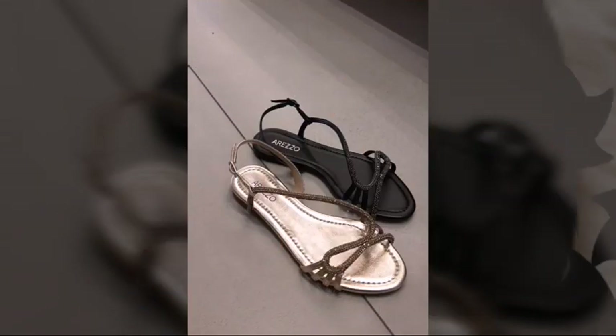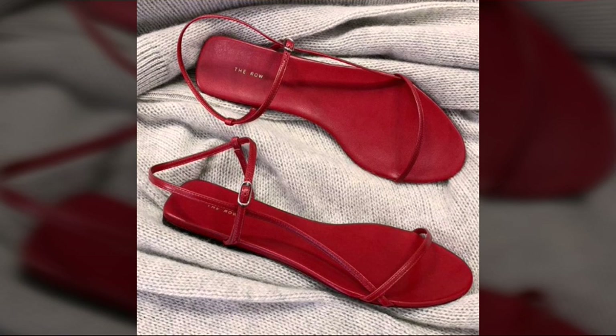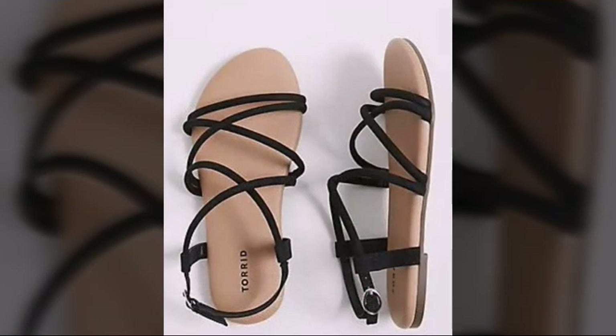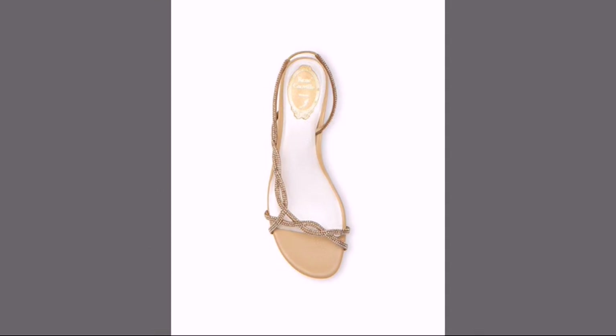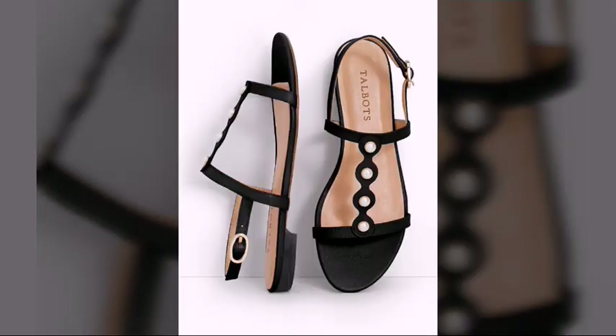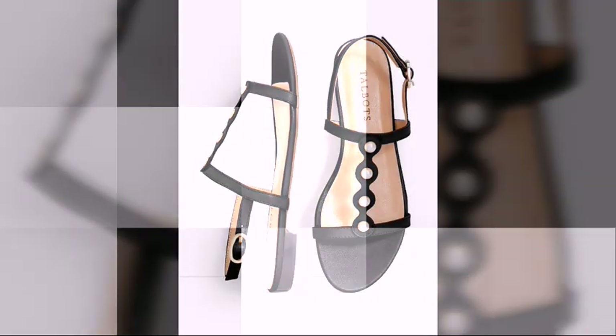There are very superb and amazing designs of ladies sandals. You can get these beautiful, fantastic, and stylish sandals easily — you can buy them easily. Their prices are very reasonable and very affordable. I hope you will like and enjoy these beautiful, fantastic, and most stylish sandals designs.